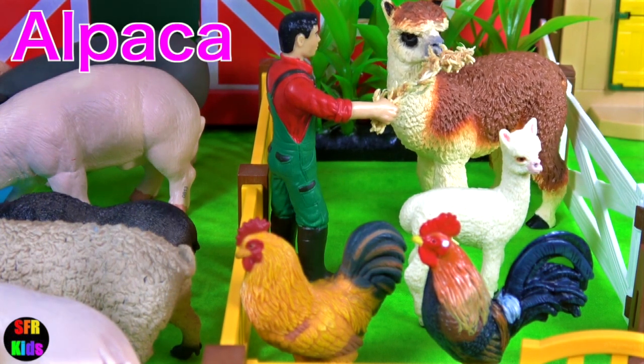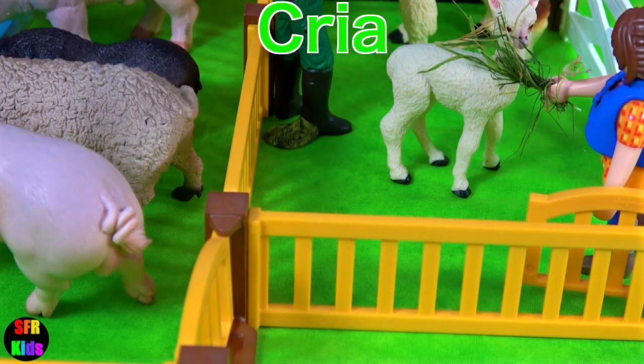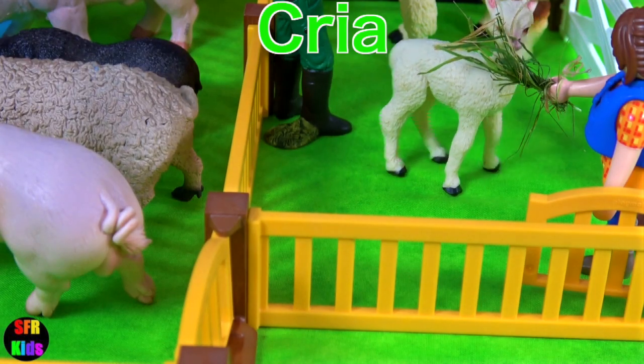David's feeding the alpaca and Sarah's feeding the little one, the cria.